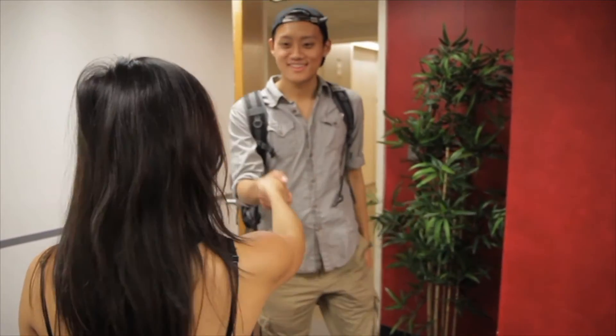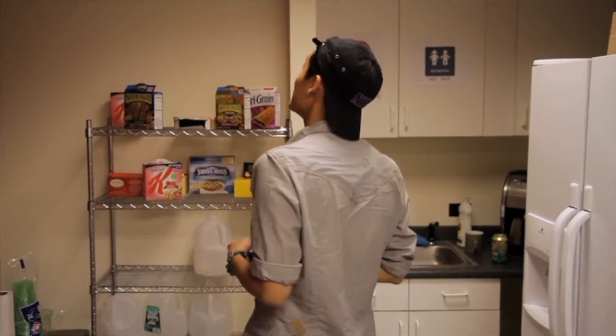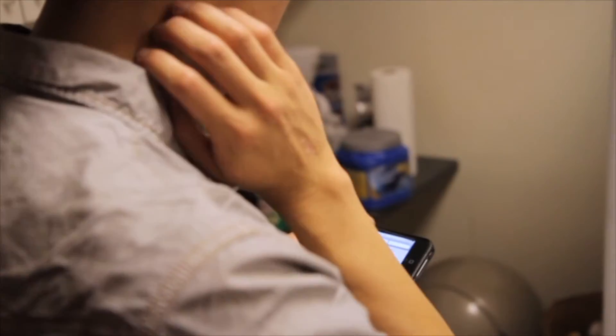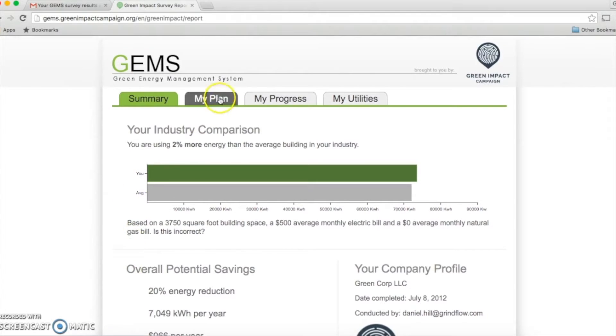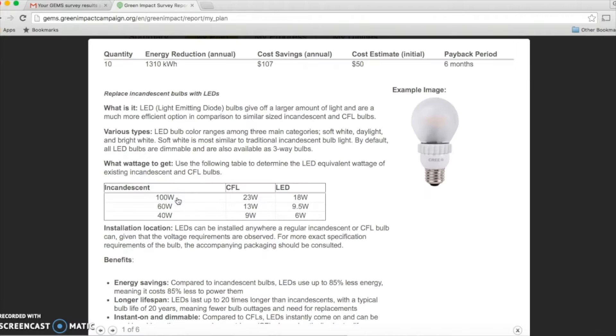Students use our mobile app called GEMS to complete the energy assessment by answering simple yes-no questions about the business and how it uses energy as they walk through the building. As questions are answered, GEMS compiles a report for the business providing custom, actionable recommendations for them to save energy.